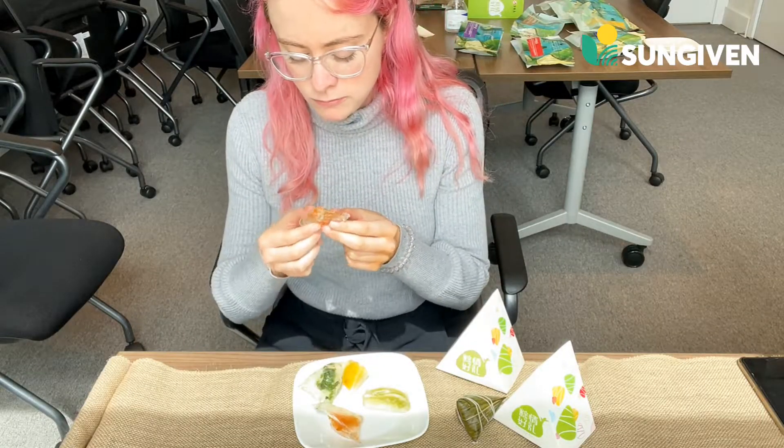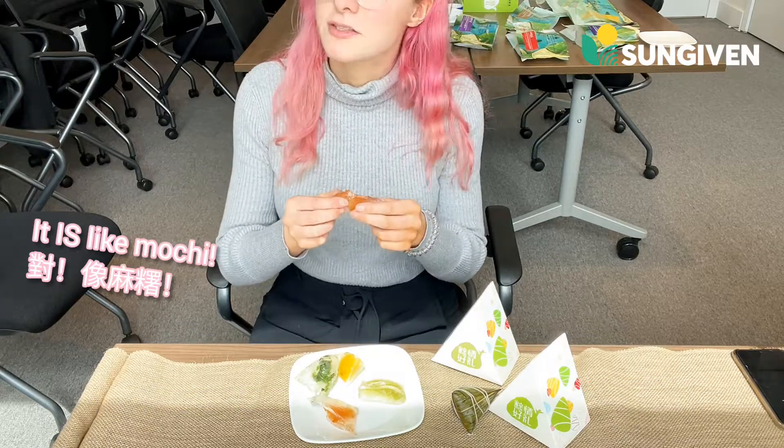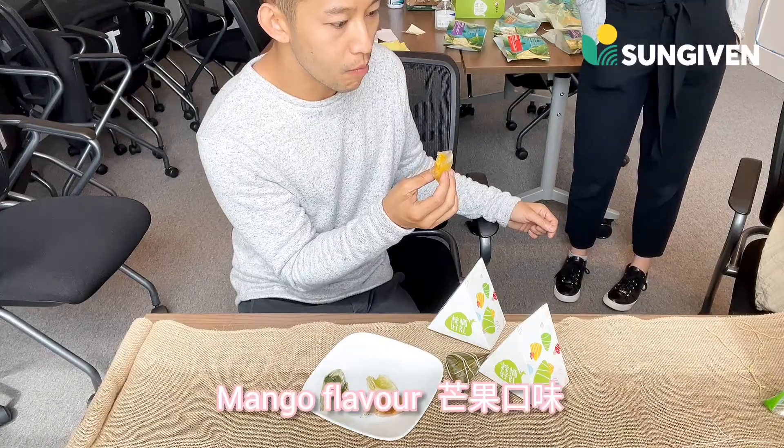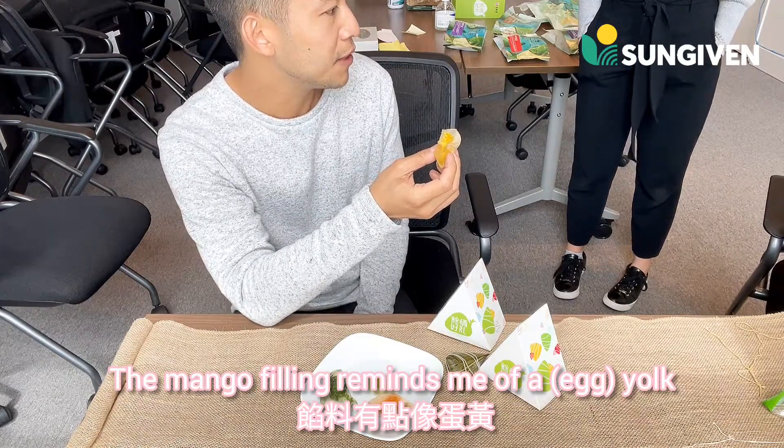You know, like mochi, isn't it? I like that right here. It is like mochi. Yes, it is like mochi. The mango filling actually reminds me of the yolk a little bit.